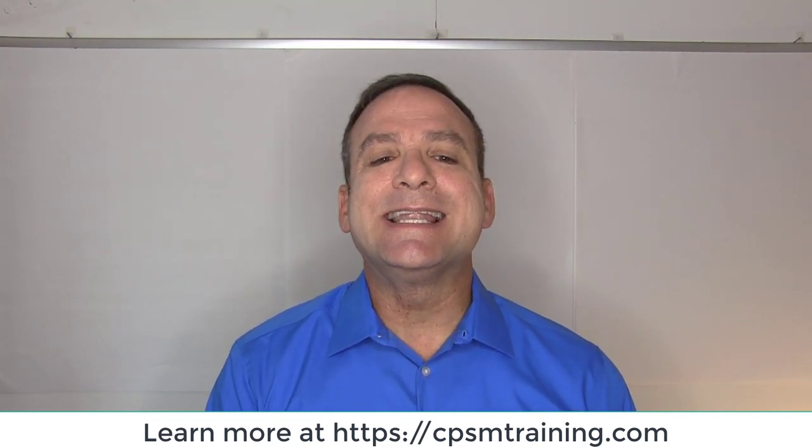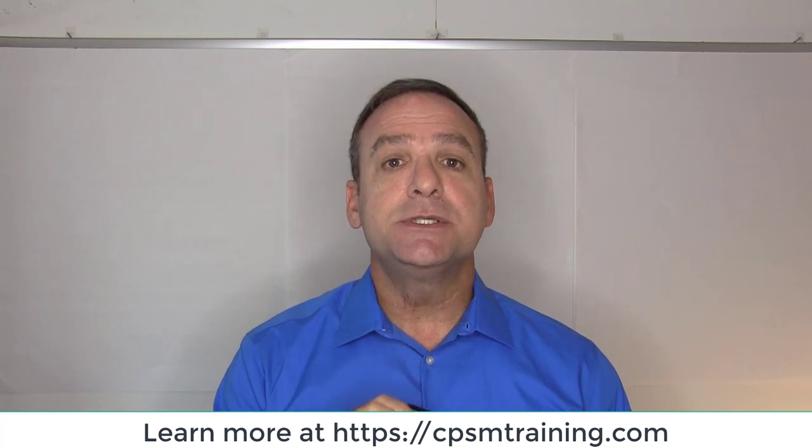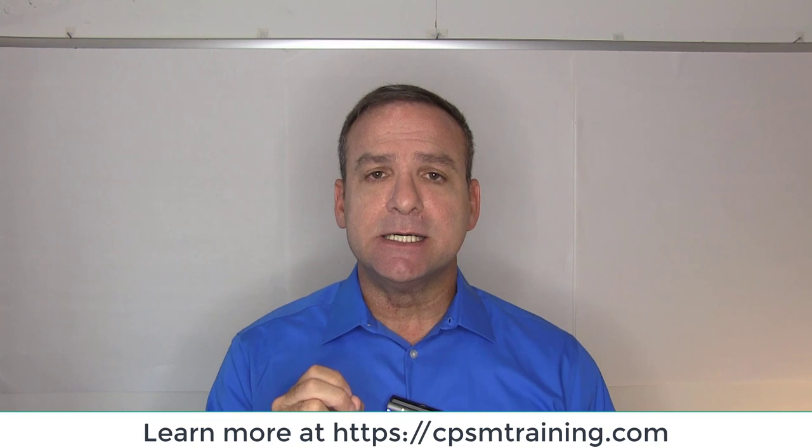The first lesson I'm going to share with you is negotiations. Specifically, how to prepare a negotiation plan that aligns with your organizational objectives. The reason I selected this particular lesson — as you'll see when you go through the training — is that negotiations is a key skill we are required to have in supply chain management: the ability to negotiate.